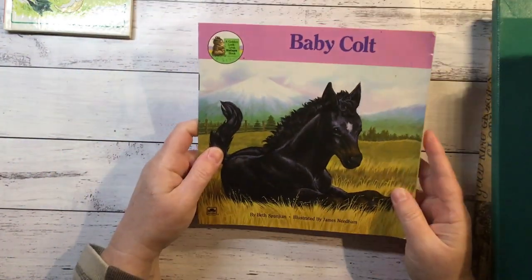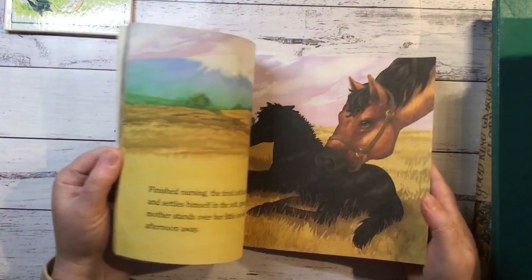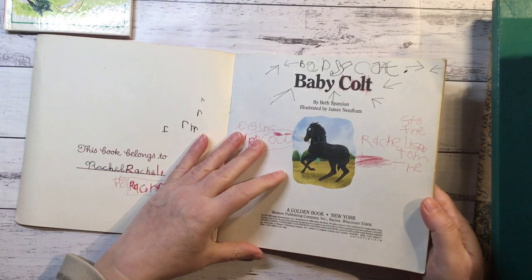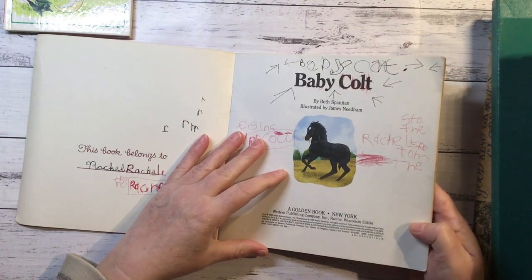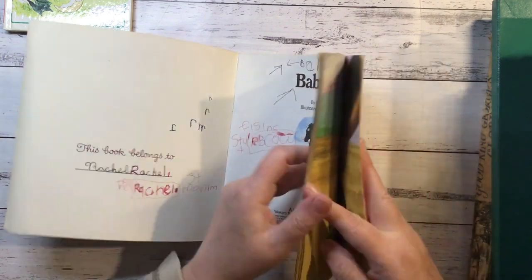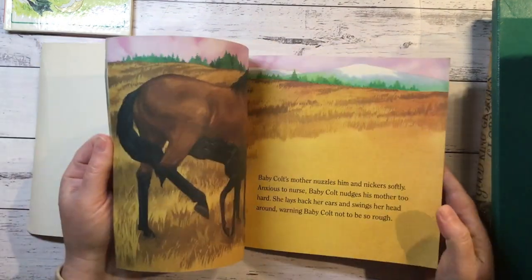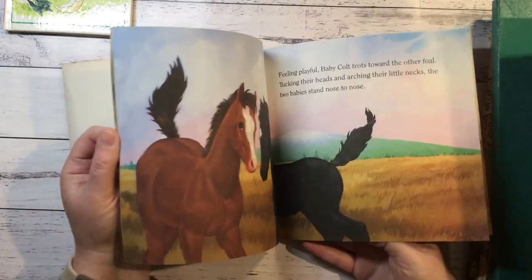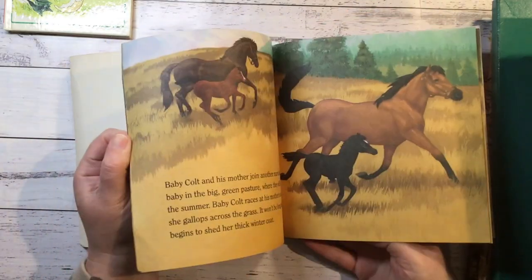Baby Cult. Beautiful pictures in this one. That's a golden book. Looks like it's a first edition too. Pity it's all written on like this. 1988. But they're very, very nice pictures. Put that with my animal section.